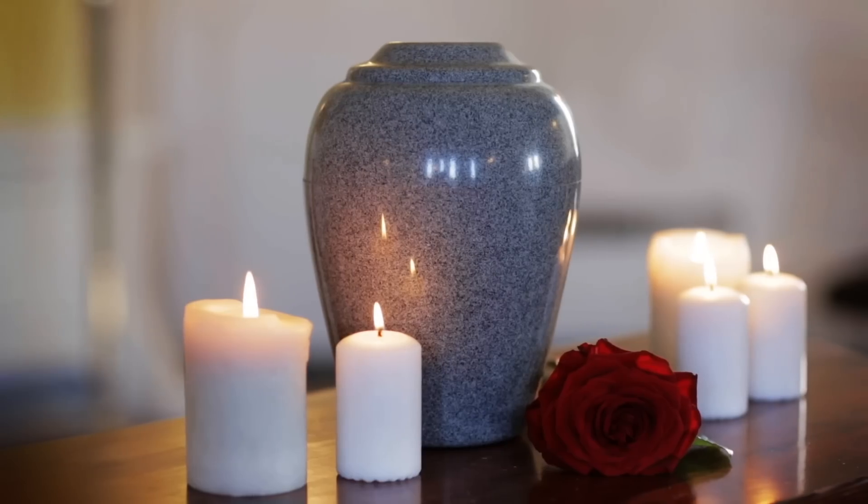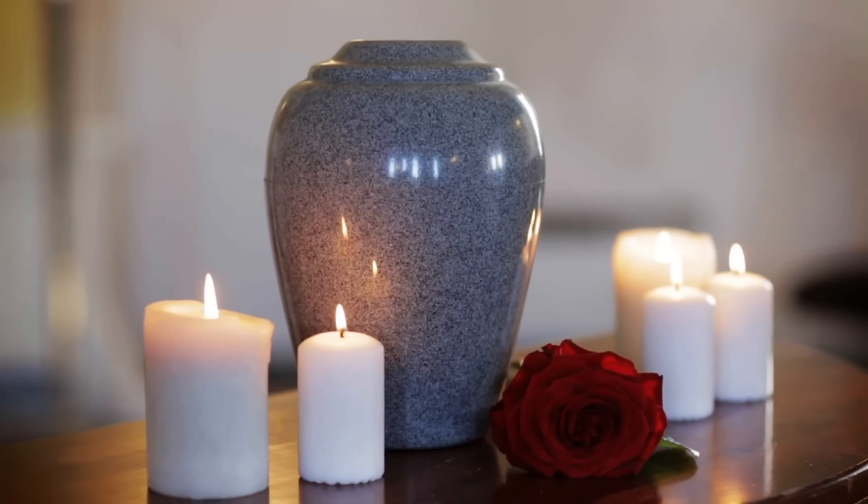We all have to share the same planet, so we need to work together to take care of it — including all you dead people! But if you're trying to have a sustainable afterlife, there may be conflicting factors to consider. Does the energy consumption of cremation outweigh the land use of burial? Not to mention the newer options like human composting that haven't been fully adopted yet. So here is some science behind how to dispose of a body the most eco-friendliest way.